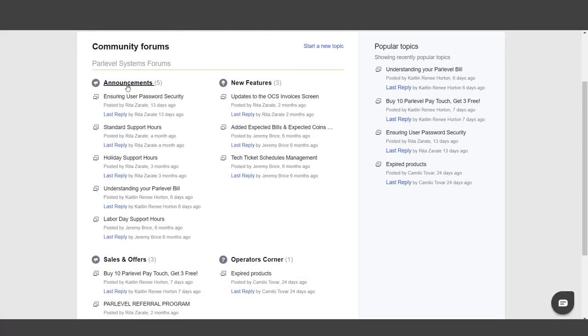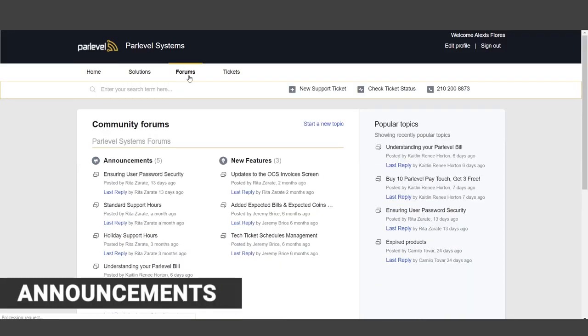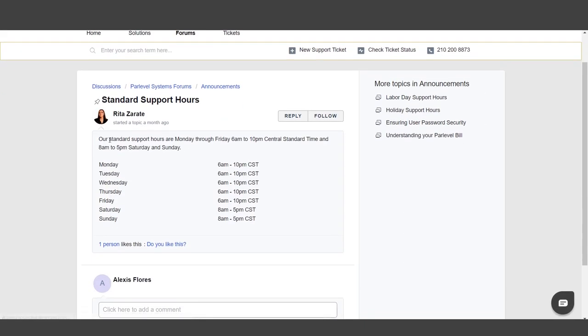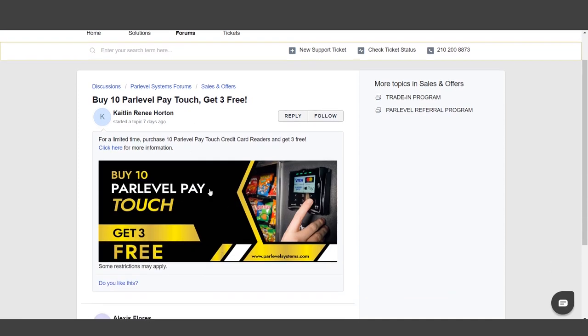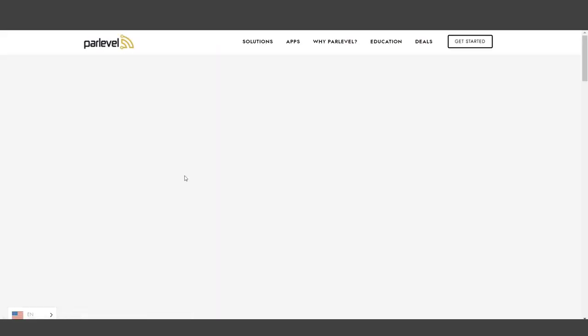Community Forums. Stay up to date on Parlevel news and communicate with fellow Parlevel operators through the Parlevel Community Forums. You can access these forums by clicking the Forums tab at the top of the page. The Announcements section gives you important information straight from the Parlevel team, like special holiday support hours or various upcoming Parlevel events, like trade shows or meetups. Sales and Offers contains up-to-date information regarding ongoing sales and specials on Parlevel technology. See an offer you like? Reach out to a sales representative to take advantage.